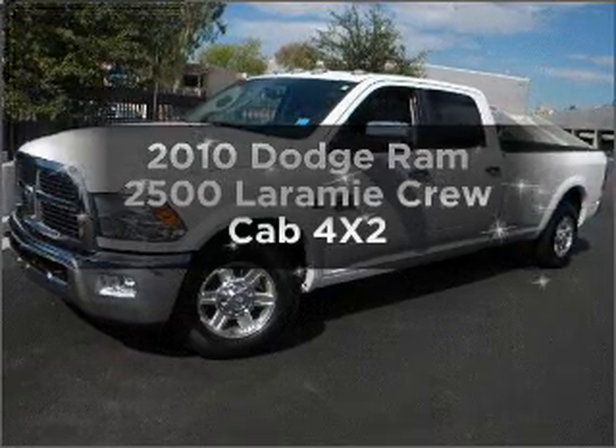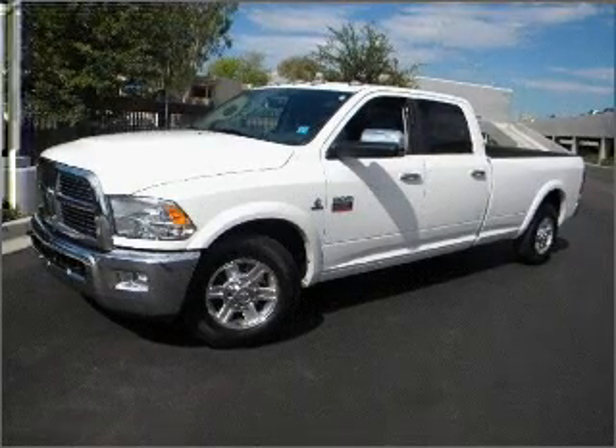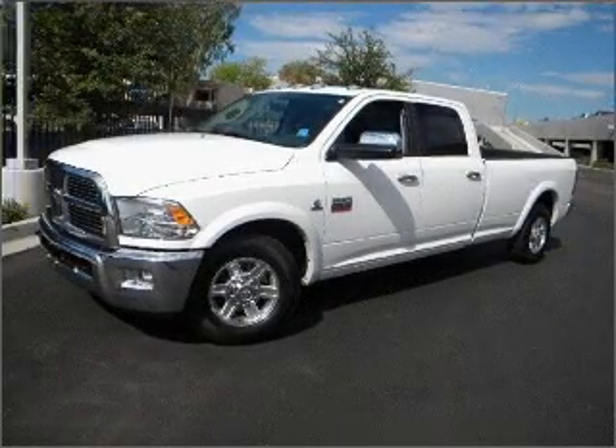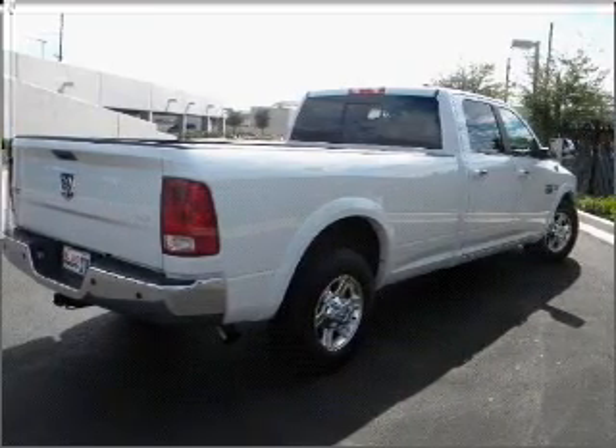Introducing the 2010 Dodge Ram 2500. This is the set of wheels you've been looking for, with a reliable engine connected to a smooth shifting automatic transmission. Anti-lock brakes help you bring your vehicle to a safe stop.